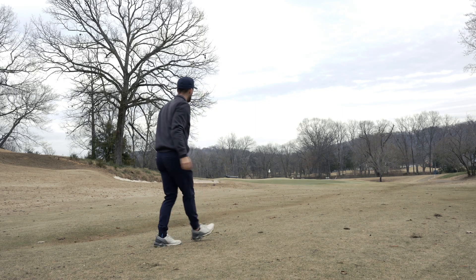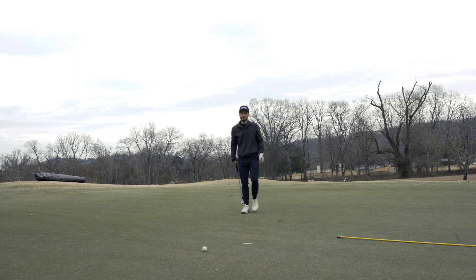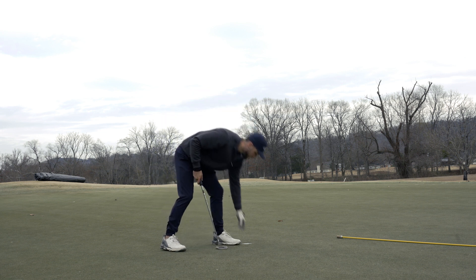Taking nearly a month off of golf recently, and this is where I typically struggle when I come back — my short game. My putting was absolutely atrocious throughout this entire day and that's why my score is so high today, and you'll see that throughout the video.